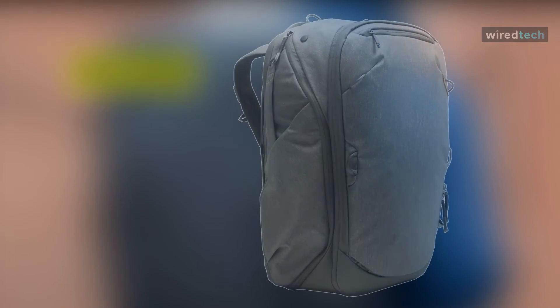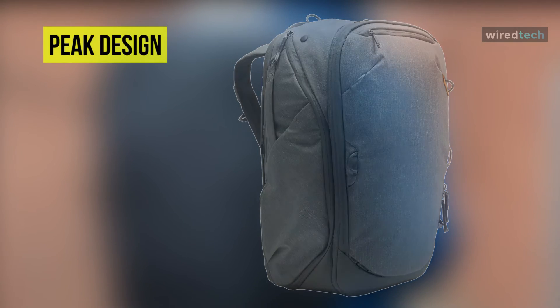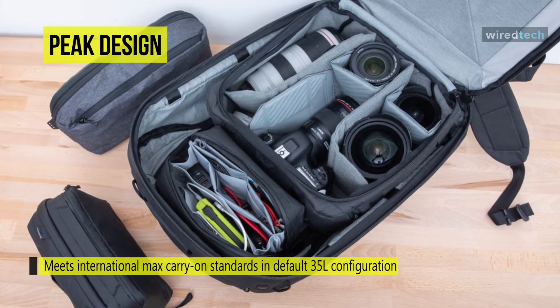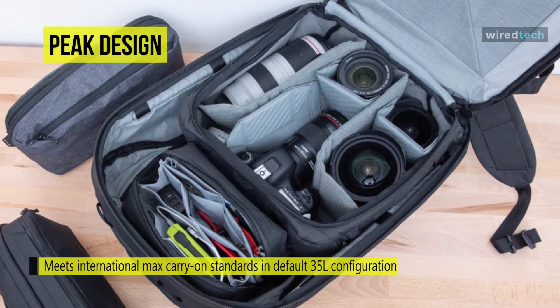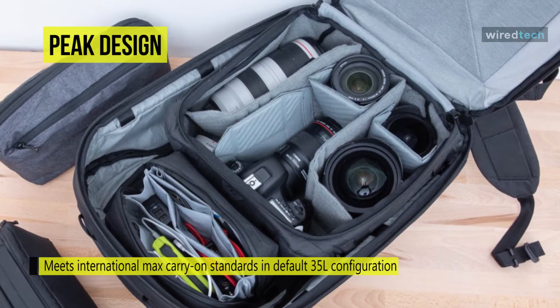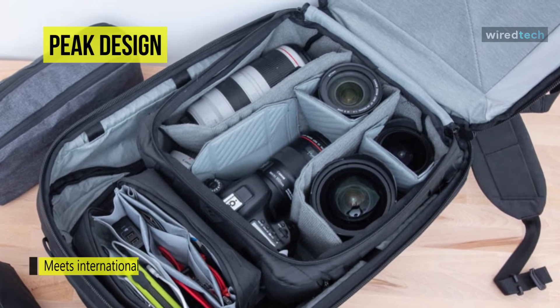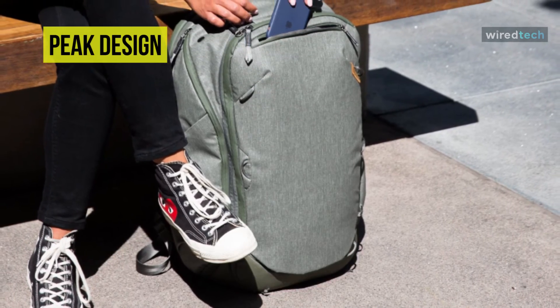Last but not least, at the top of the list, we have the Travel Backpack from Peak Design. Expansion zippers along its spacious main compartment allow this backpack to increase from 30L to 45L in volume, while inside, a zippered partition system forms an additional front and rear divider. It offers a sleeve with dedicated pockets for a 10-inch tablet and a 15-inch laptop, which rests behind the shoulders within the main compartment.